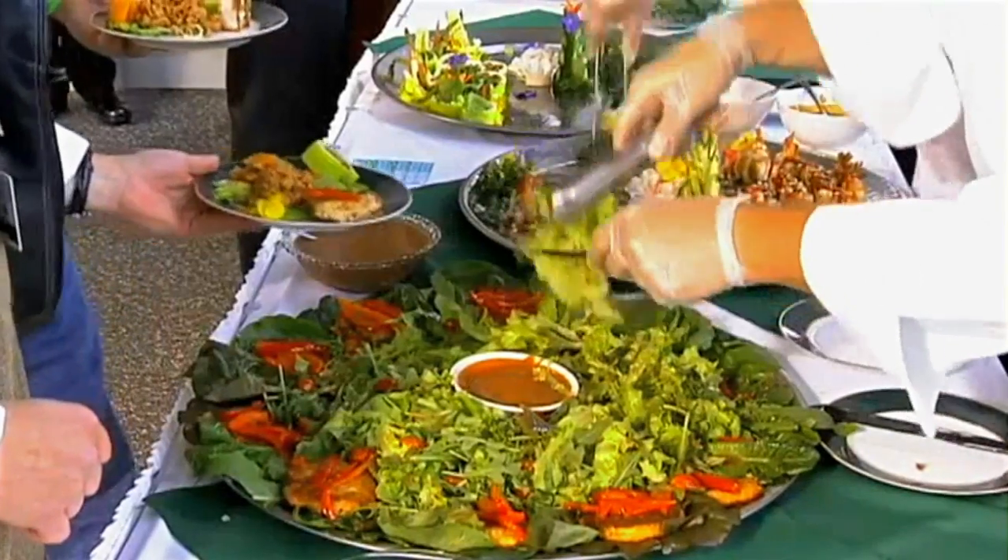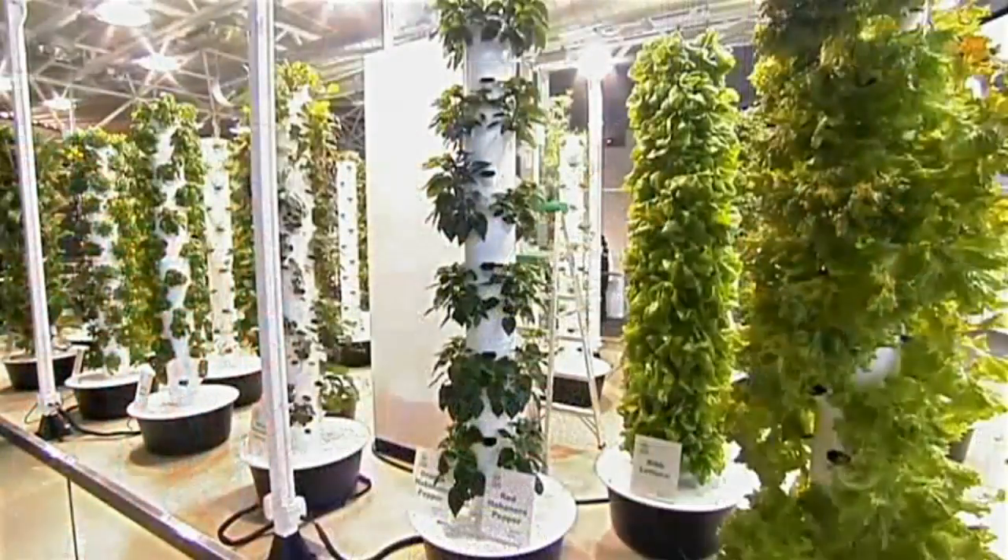Fresh produce grown at O'Hare, where travelers can sample it — bringing a whole new meaning to Taste of Chicago.